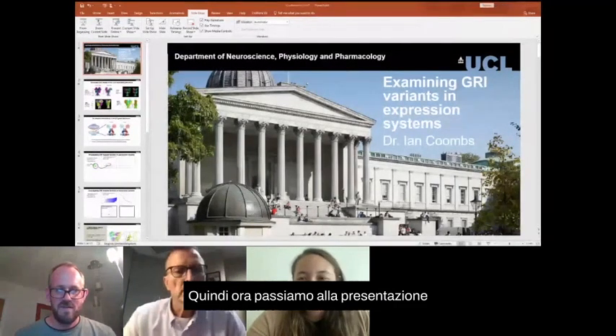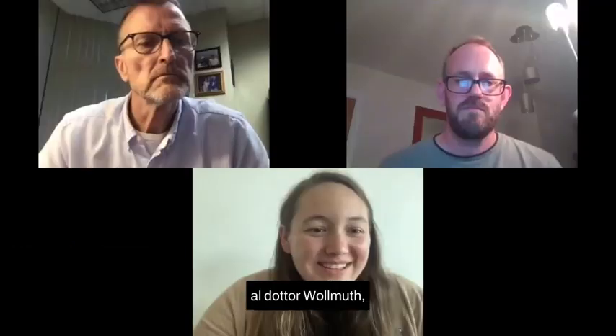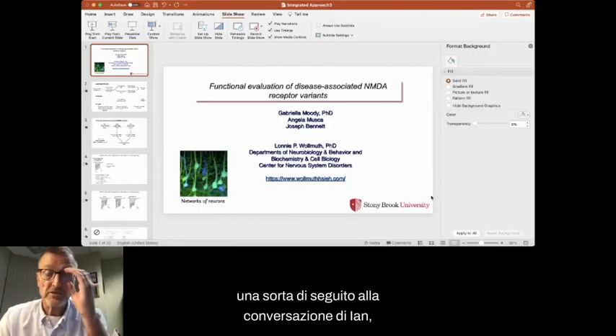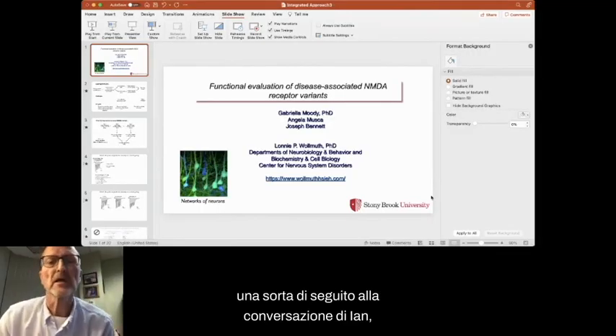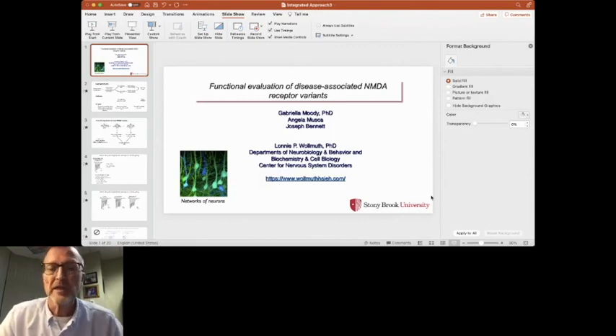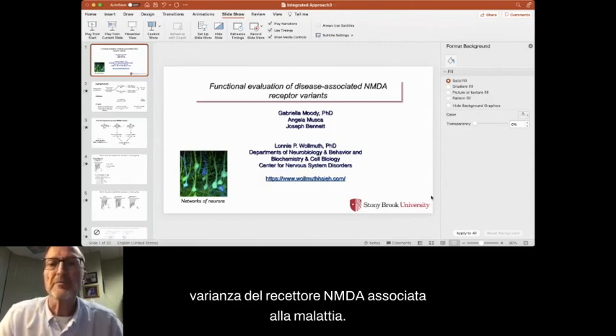Now we are going to pass the presentation over to Dr. Walnut. I'm going to talk, following up on Ian's conversation, about functional evaluation of disease-associated NMDA receptor variants.